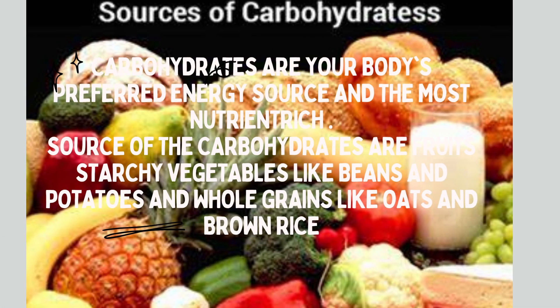Carbohydrates are your body's preferred energy source and the most nutrient rich. Sources of carbohydrates are fruits, starchy vegetables like beans and potatoes, and whole grains like oats and brown rice.